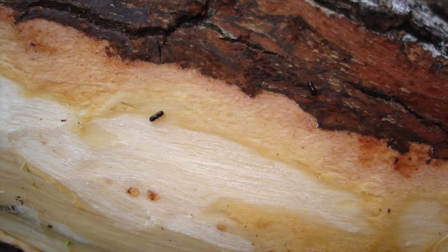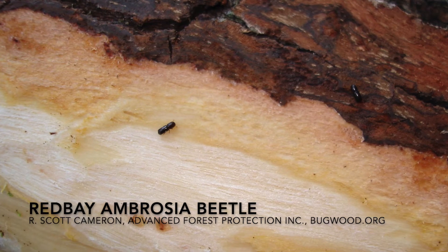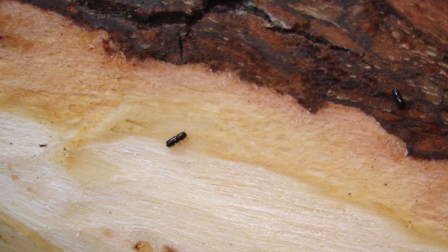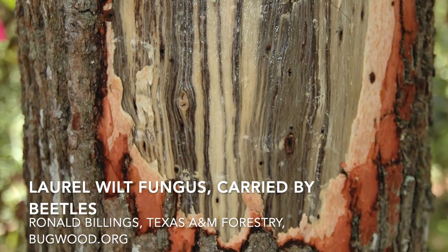Laurel Wilt Disease is caused by an invasive pathogen and tiny little ambrosia beetles, also invasive, that move that pathogen from tree to tree. Both of these are thought to be native to Asia. All ambrosia beetles — and there are lots of them, both native and non-native — are fungus farmers. They bring fungi with them and put them in trees as they tunnel, and they actually eat the fungus. For the most part, these beetles are attracted to trees that are already stressed, and the fungus doesn't really hurt the tree.